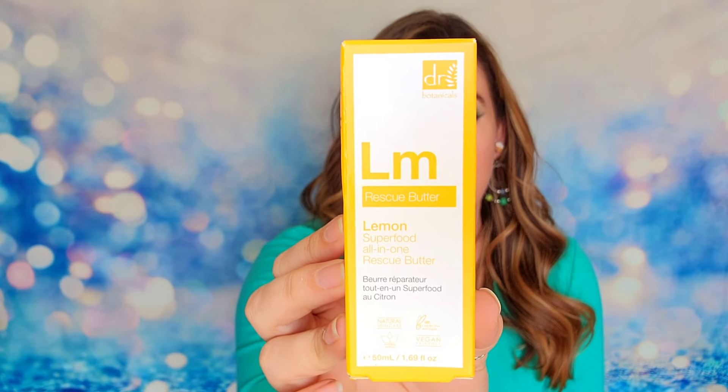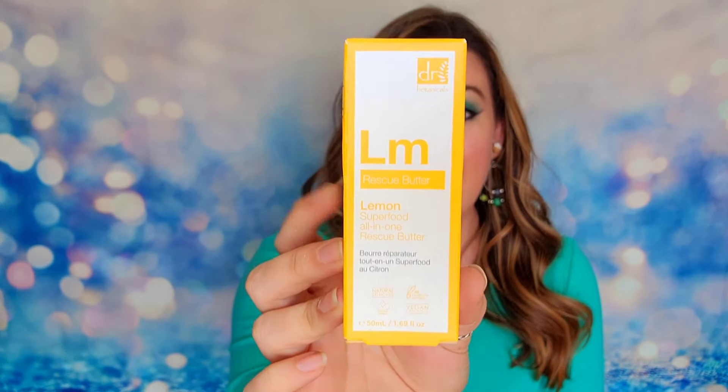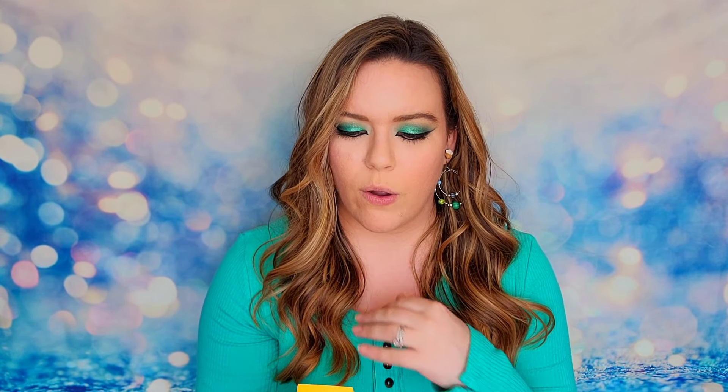The next item is from Dr. Botanicals. This is the lemon superfood rescue butter. This is a full size product and comes in at 50ml, or about one and a half ounces. It features lemongrass oil, coconut oil, and glycerin. Because this is a body butter, it is going to be a really thick cream. This is going to give you an intense hydration treatment and will treat dry skin.